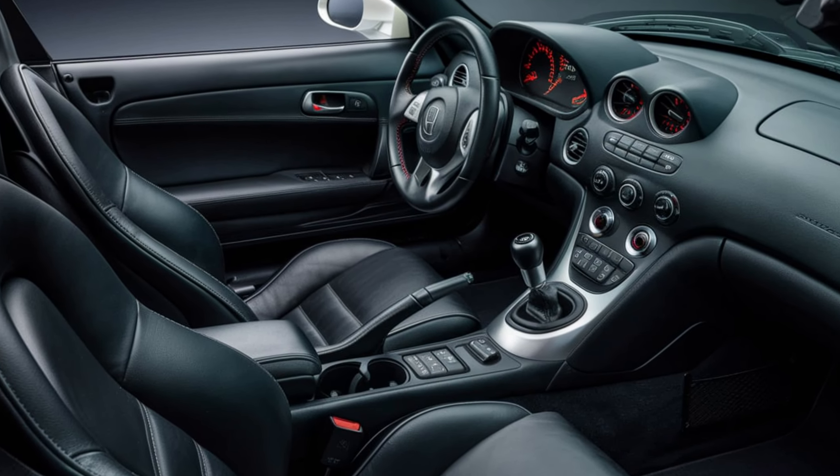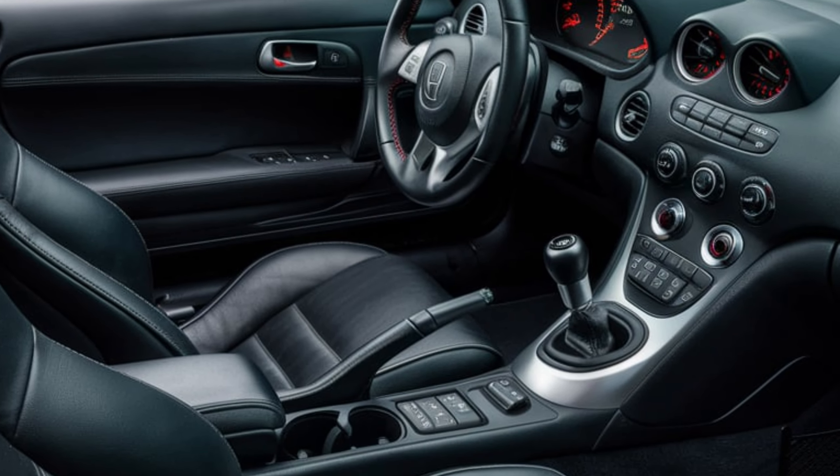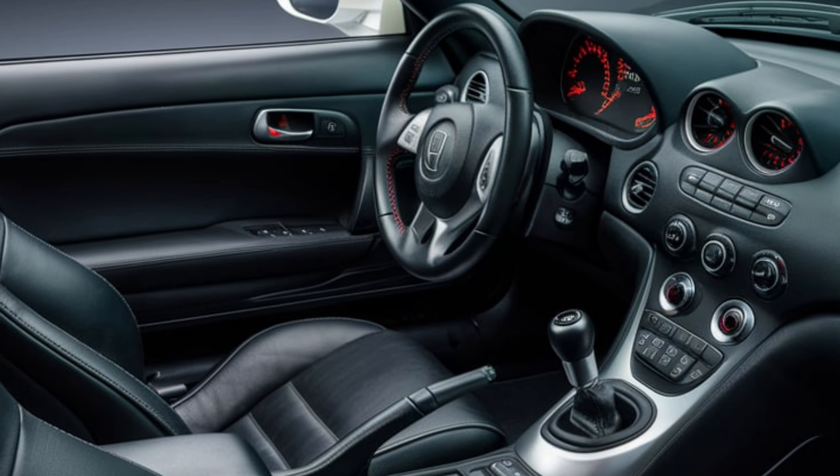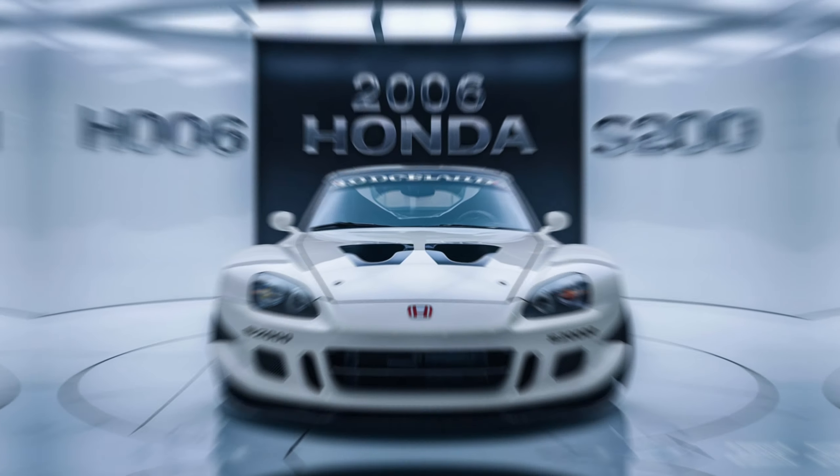The digital instrument cluster keeps the driver informed with essential information. Standard features include air conditioning, power windows, and a leather-wrapped steering wheel, but the focus remains on the driving experience rather than luxury.